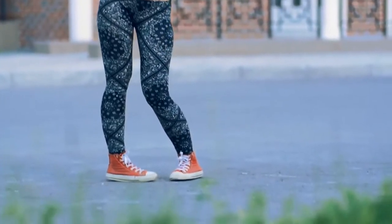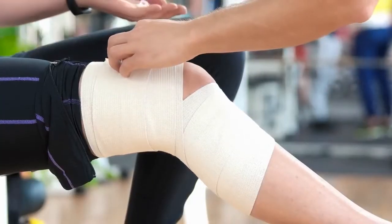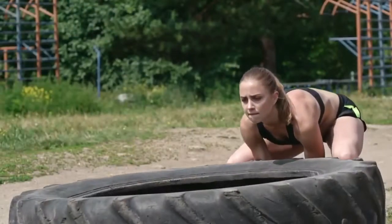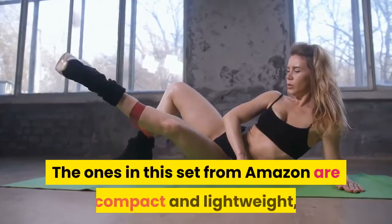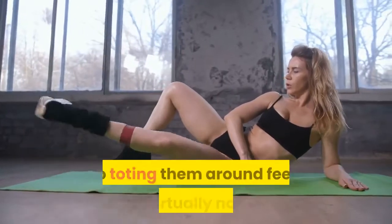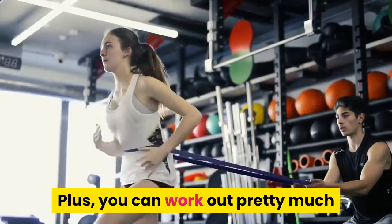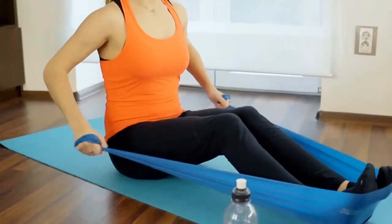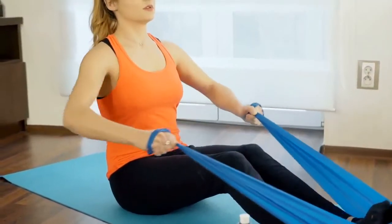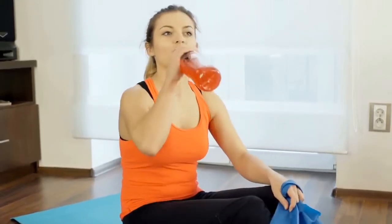8. A simple way to spice up a workout routine: a set of resistance bands. You can use these bands for exercise or for rehabbing injuries. Whenever I'm feeling generally uninspired with my workout routine, I often turn to resistance bands. The ones in this set from Amazon are compact and lightweight, so toting them around feels like virtually nothing and they're super easy to store. Plus, you can work out pretty much every part of your body by using them. Resistance bands are great for someone getting back into a workout routine — no scary machines to decipher, just colorful bands to play with. Found this video helpful? Subscribe and like the video, and leave a comment down below.